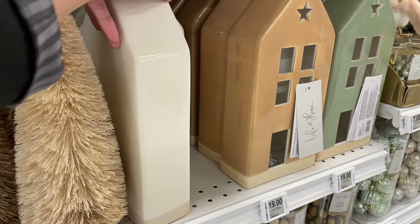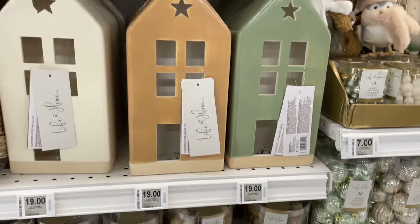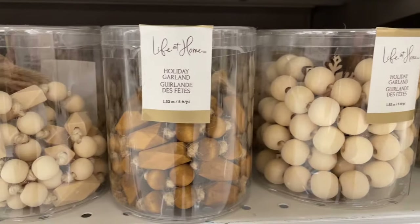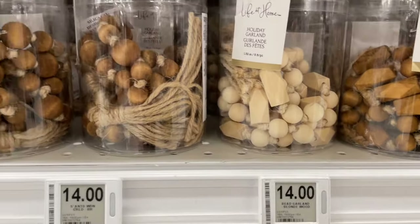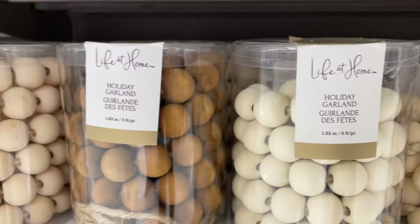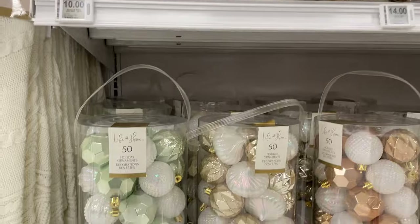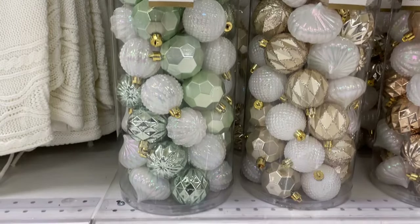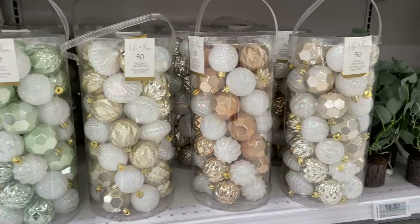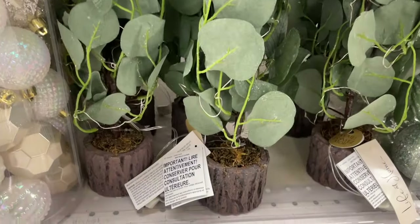I can just see these on a sideboard, a whole bunch of them in a row, or even as a centerpiece on your table. These garlands are all neutral colors — really soft browns, beiges, and white ones — so you can put them on your Christmas tree for a very North American, outdoor feel, bringing all the outside feelings inside.